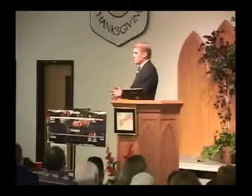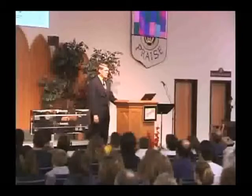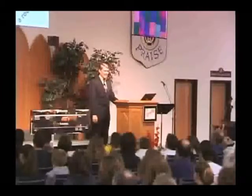One professor was getting kind of upset about this time. He said, Mr. Hovind, there are hundreds of varieties of dogs in the world. I said, yes sir, you're right about that. He said, do you mean to tell me that you believe all these dogs came from two dogs off of Noah's ark? I said, sir, would you look at what you're teaching your students? You're teaching your students that all the dogs in the world came from a rock.